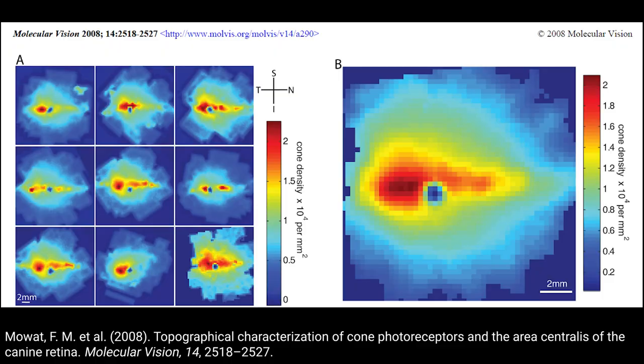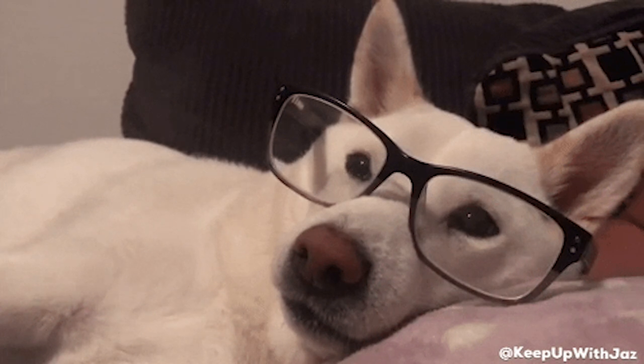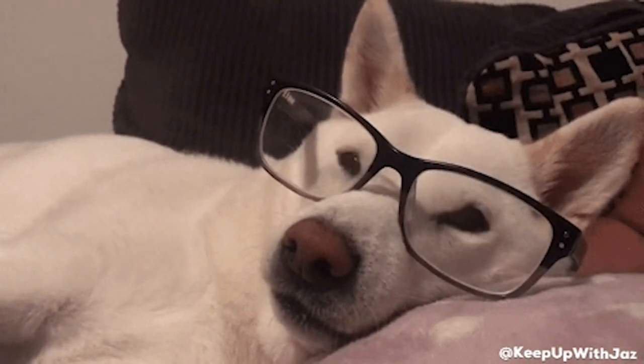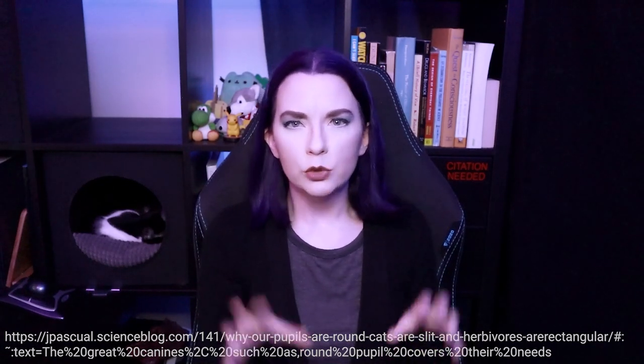Like cats, dogs have two cone types that results in color vision similar to that of a human deuteranope. Also like cats, dogs have an area centralis rather than a fovea, although the shape of this can vary between breeds. So similar to cats, a dog's vision is going to be kind of blurry compared to our own. The dog hunting strategy, pre-domestication, wasn't to ambush prey quite like the proto house cat.